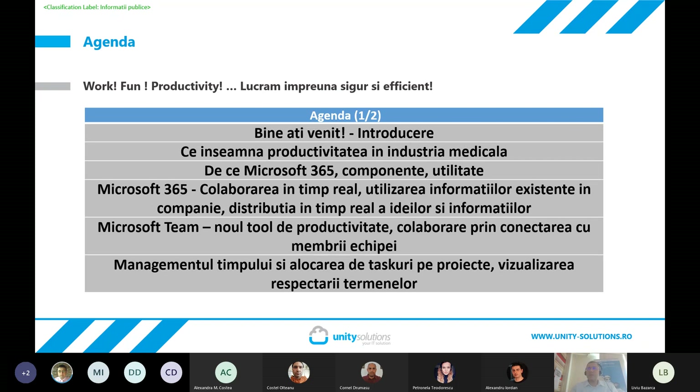Sesiunea de astăzi este înregistrată. Înregistrarea va fi publicată atât în canalul de YouTube al Unity Solutions, cât și ca link pe site-ul principal. Toate datele legate de participanți vor fi anonimizate, vor fi eliminate și vor rămâne doar informațiile strict legate de prezentarea propriu-zisă.